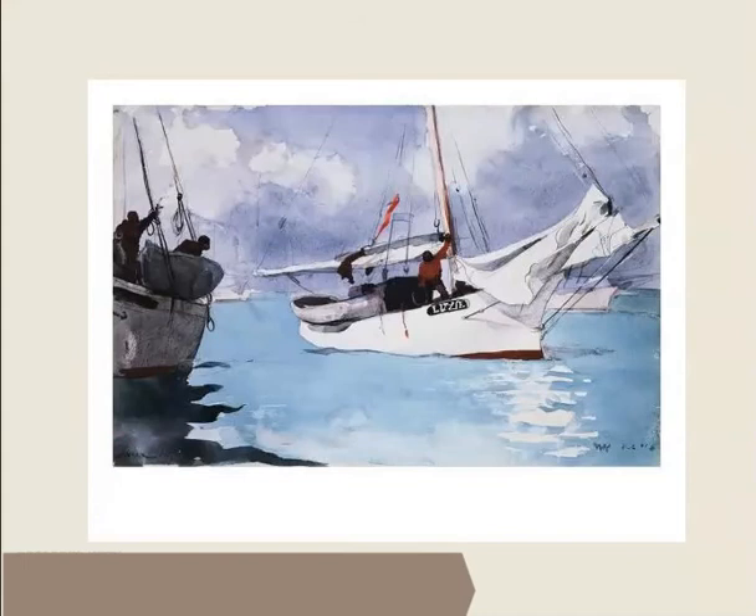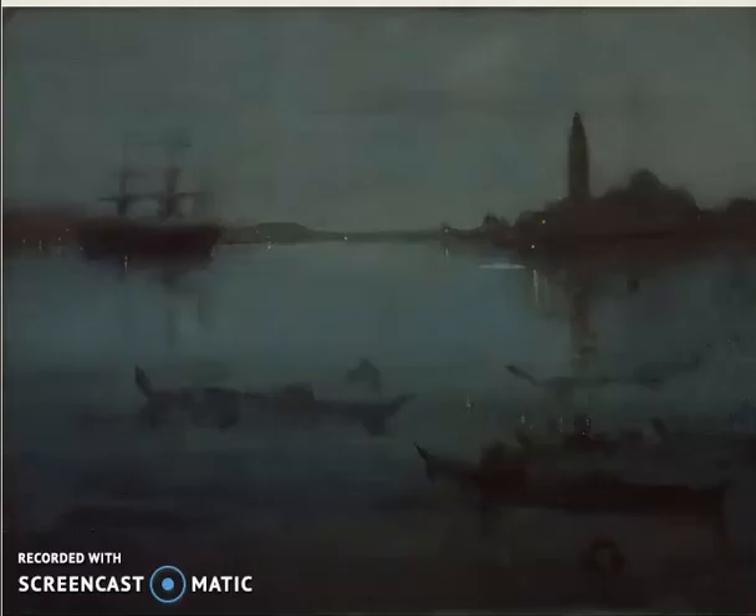Here is another painting by an artist named Winslow Homer. He has painted some boats in the Florida Keys. How do all these cool colors — the blues, the purples — make us feel? And notice the red sweatshirt on the man and the red flag. When you have a painting that's mostly cool colors, those warm red colors really pop, don't they?